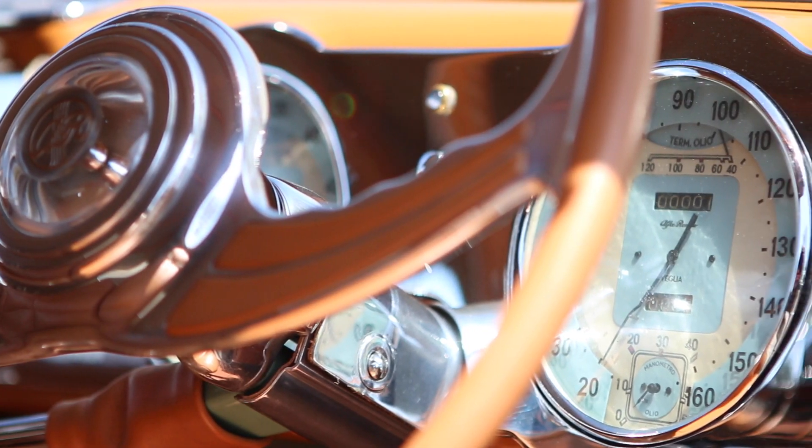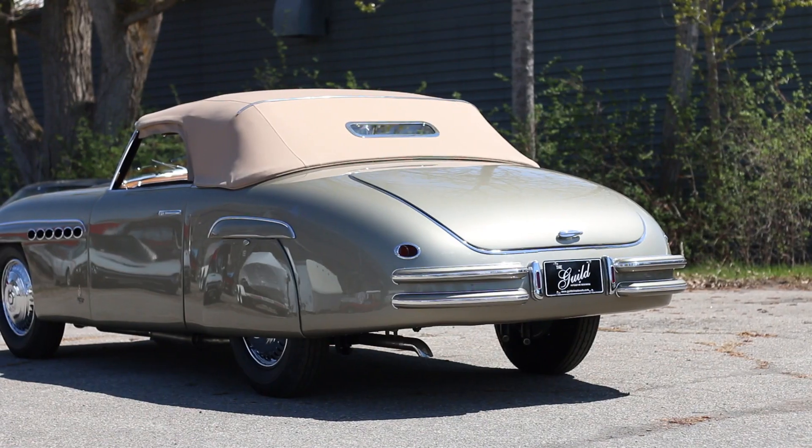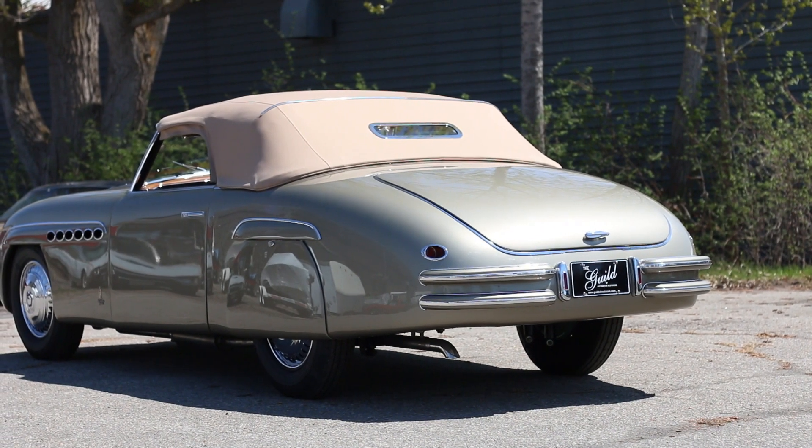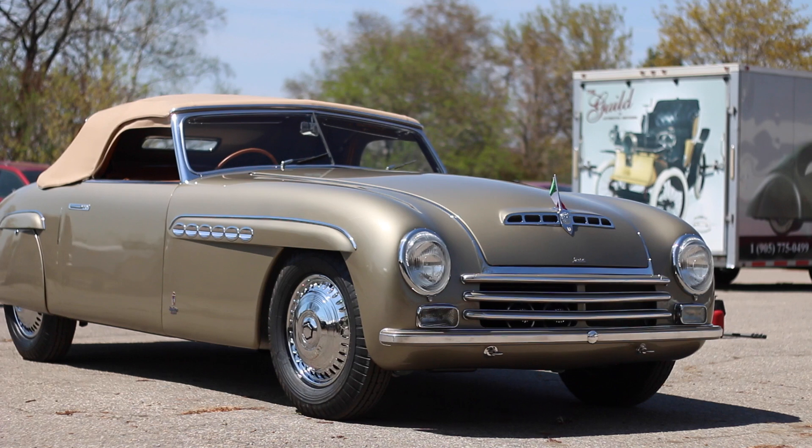This is an Alfa Romeo — they call it the 6C2500. It's basically a 1942 chassis; it was a war production chassis. It could have ended up being a pickup truck or something, and Battista Farina built this car on that 6C2500 chassis.